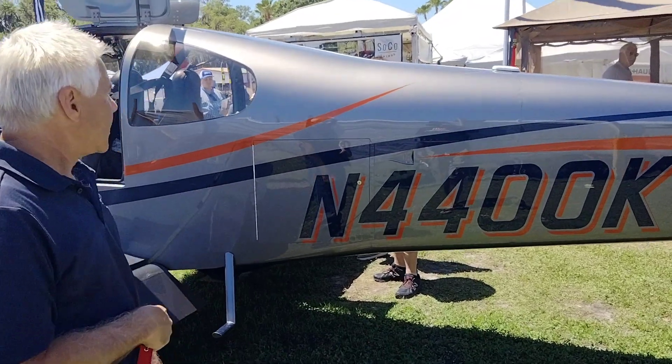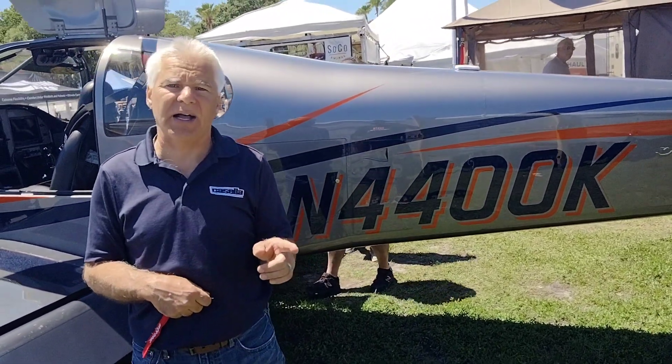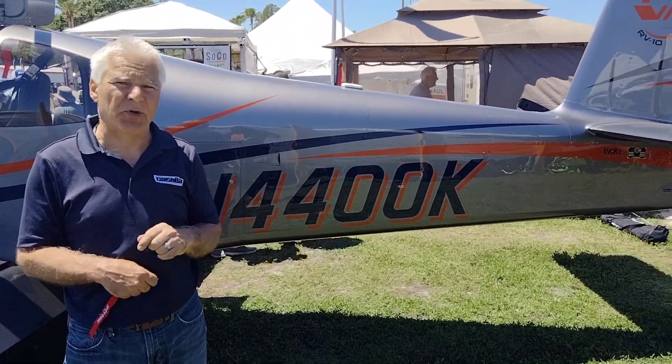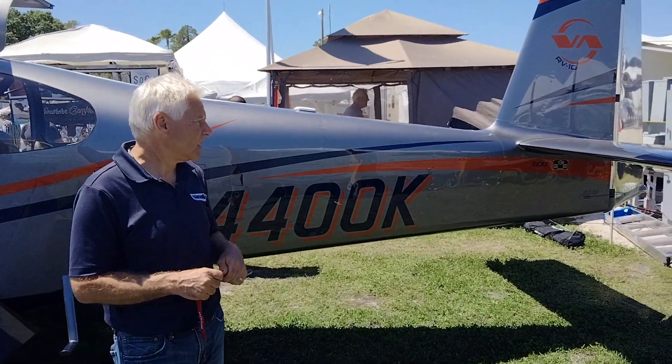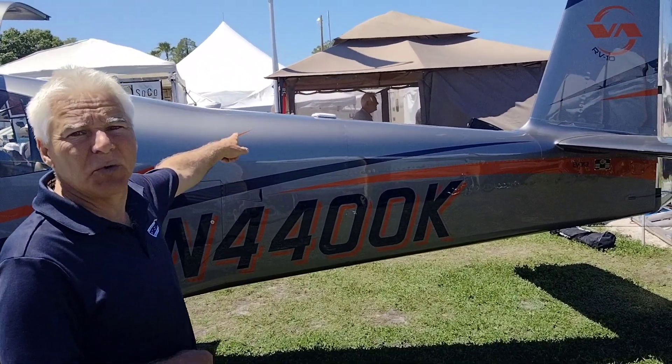What's cruising speed on this? This will cruise at 175 knots at 23 square, burning on average about 13 gallons per hour.